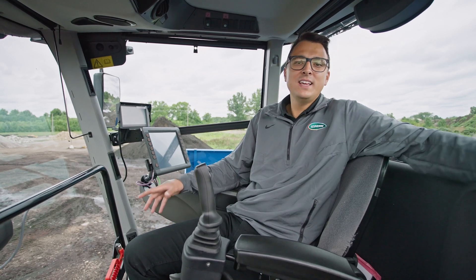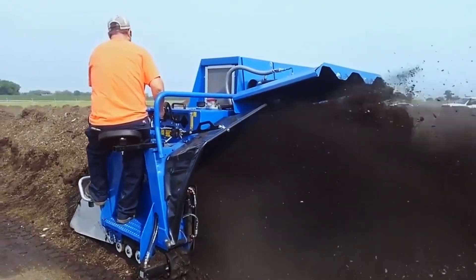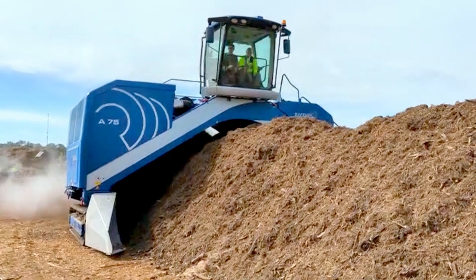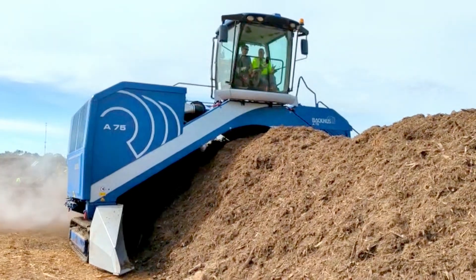You can even get a heated seat. And they scale to fit any size windrow, from the entry-level A30 to the absolutely massive A75, the largest turner in the world. Hope this walk-around was helpful. If you want to learn more, give us a call or check us out at ecoverse.net. Thanks for watching.